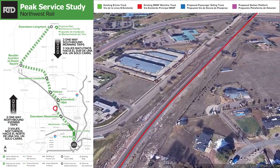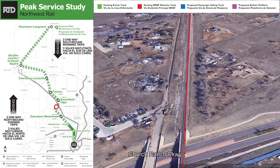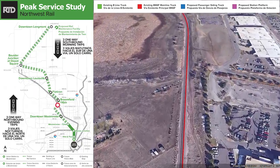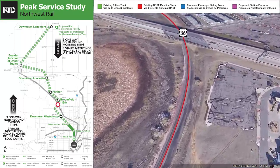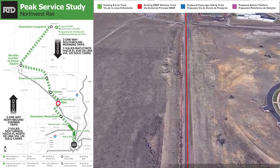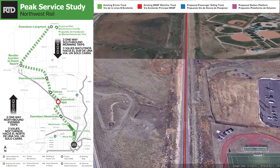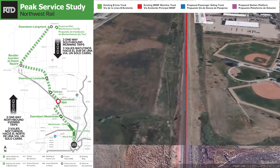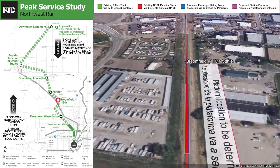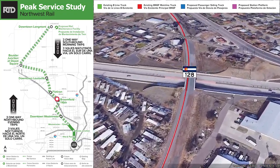Continuing along the alignment, crossing Church Ranch Parkway on the existing bridge, then crossing Wadsworth and underneath US 36, approaching 112th Avenue which we would cross at grade. We're now at a location where the city of Broomfield would like to locate a station somewhere around 116th Avenue. A lot of planning work remains to be done to locate that facility. Crossing over 120th Avenue.